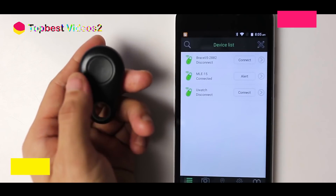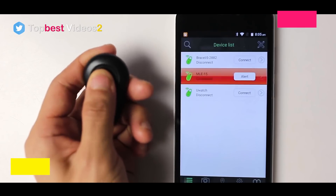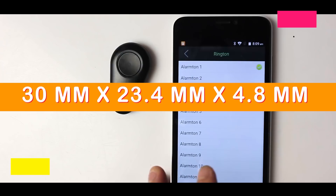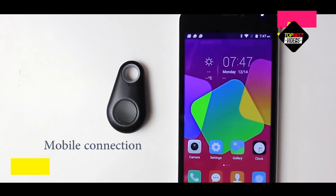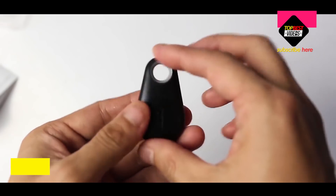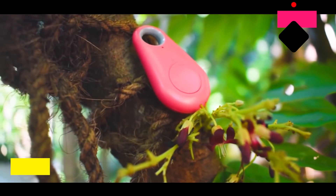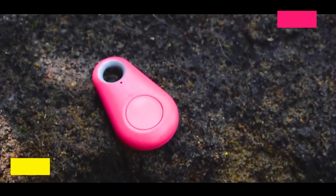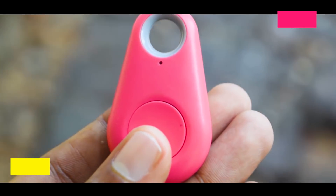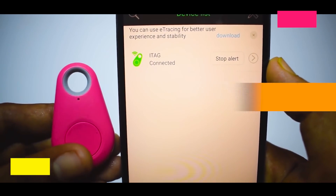It is a small, thin device perfect for hooking up to your keys, phone, or cart. You can even stick it to your laptop, bike, or guitar using the bundled 3M tape. The device measures 30 by 23.4 by 4.8 millimeters and only weighs 6 grams. It sports an asymmetrical design thanks to one curved corner, and opposite the curved corner is a small lanyard that can be threaded onto a key ring or through a pet's collar.